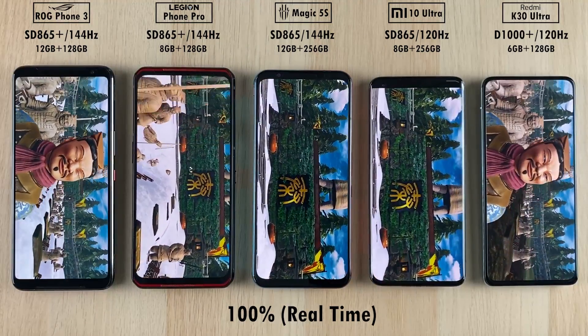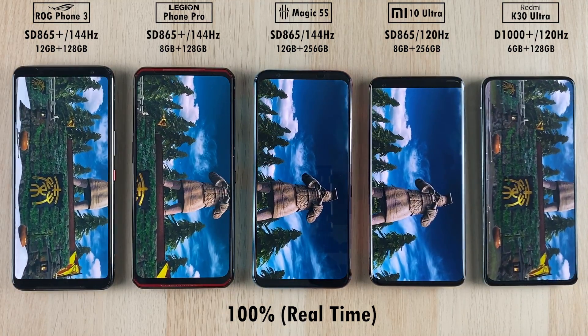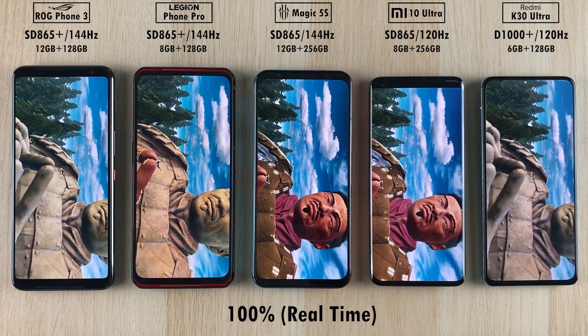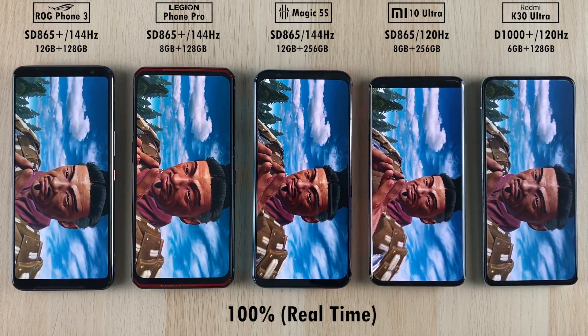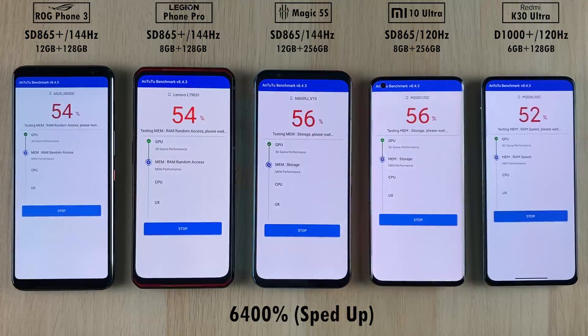I must say that the K30 Ultra is looking really smooth, besides from the strange colors on the screen. You can see that they've used a cheaper AMOLED panel here, as opposed to the more expensive phones — the four all the way on the left. The highlight screen here is the Mi 10 Ultra; it looks absolutely phenomenal. In close second, the Red Magic 5S is nice, sharp, and clear compared to the two on the left of it.